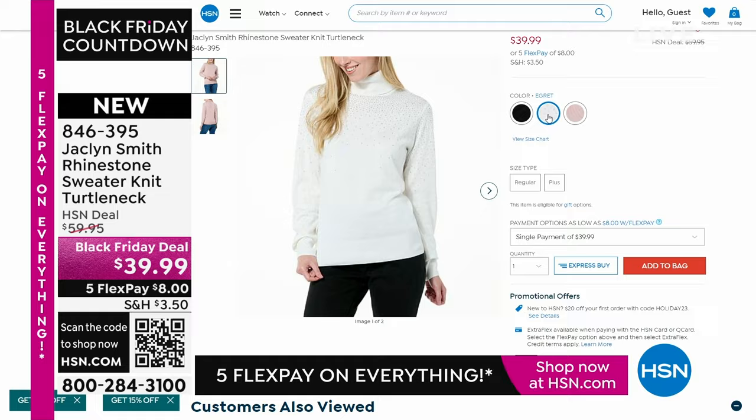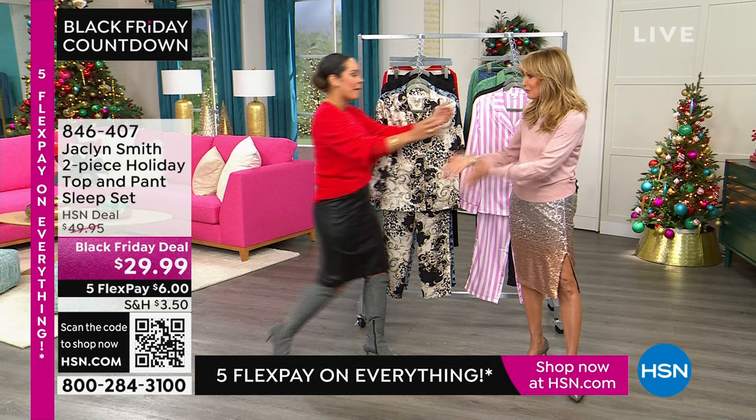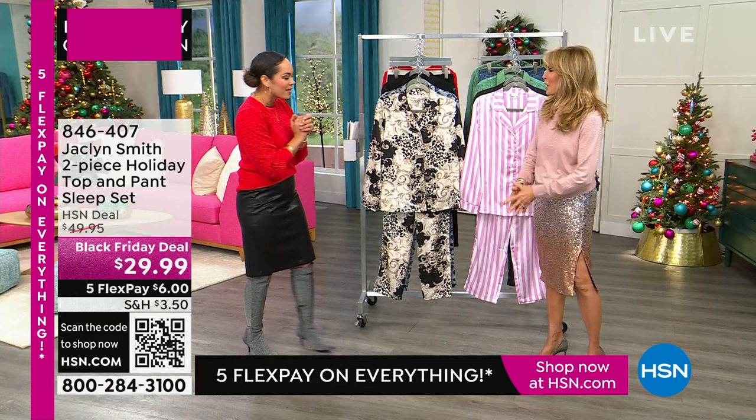Let's welcome the outstanding woman behind this line — Jacqueline Smith. Many of you know and love her from Charlie's Angels. She's been in the fashion industry for years, and we love that she's designing for us here at HSN. We're both Texas girls — Houston girls — which is something I really love.